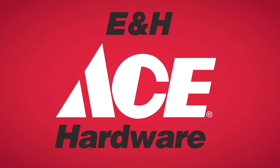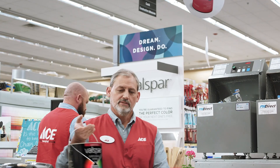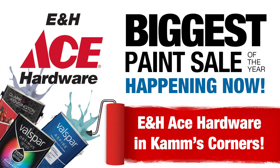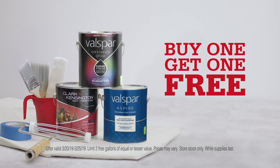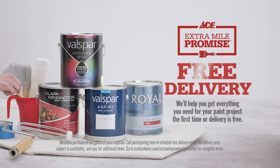Ace is the place with the helpful hardware folks. Our paint experts will help you find what you're looking for during our biggest paint sale of the year. Now at E&H Ace Hardware in Cam's Corners. Buy one, get one free on all gallons of Clark and Kensington, Valspar Aspire, or Valspar Optimus Paints.